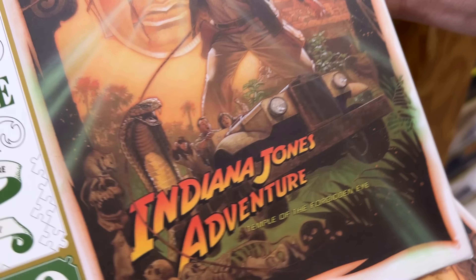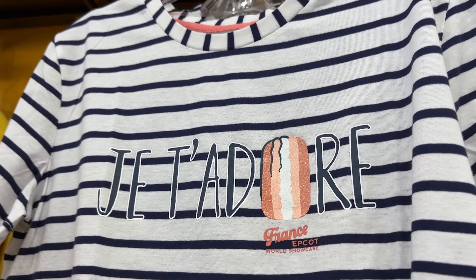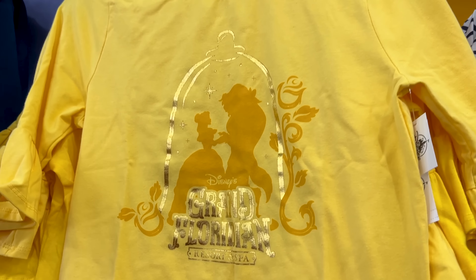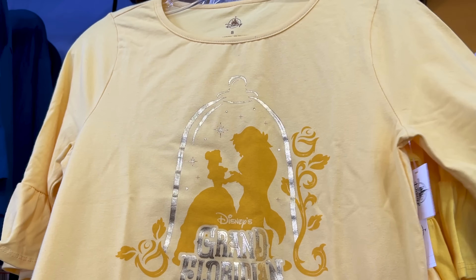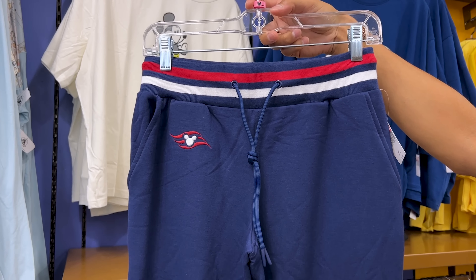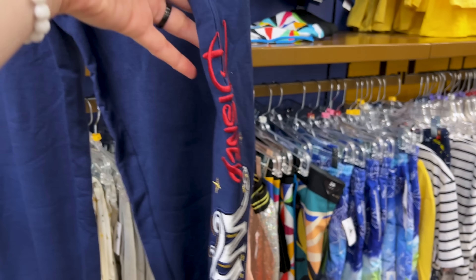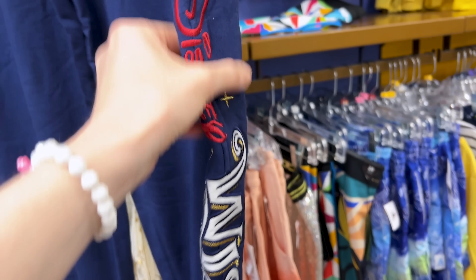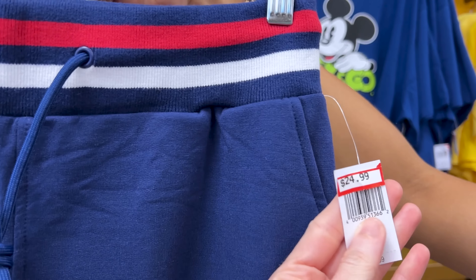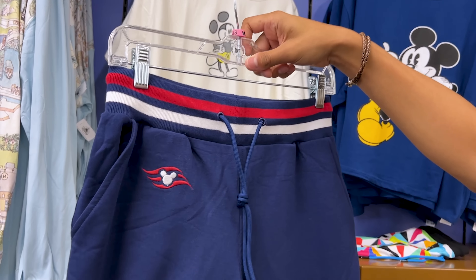There's a 1,000-piece Indiana Jones Adventure puzzle for the 25th anniversary of Indiana Jones Adventure — specifically the Disneyland ride — at $10, down from $25. There's a France World Showcase shirt featuring the Eiffel Tower and a macaron with glitter — a striped shirt with a little tie at the bottom — $15, down from $40. Also a Grand Floridian shirt featuring Beast and Belle 'Resort and Spa' with a ruffled sleeve for $20, down from $40.